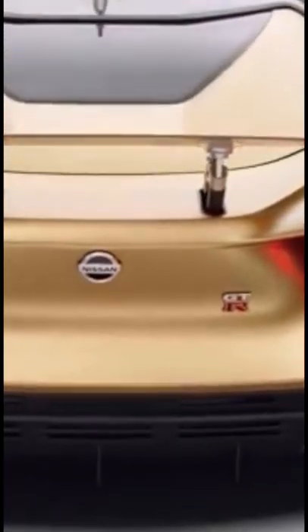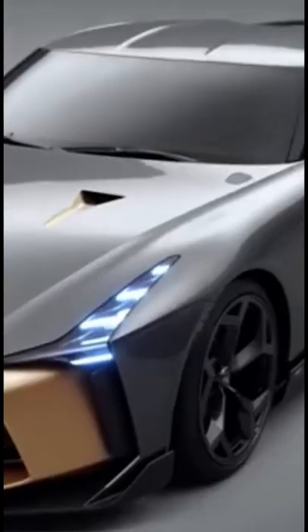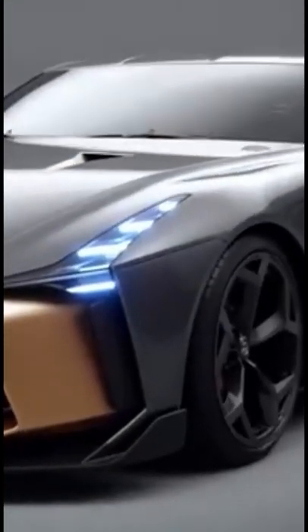The body is made of carbon fiber, and LED headlamps and tail lamps are newly designed. The VR38DETT engine installed in the car has been boosted to 720 PS with 780 Nm of torque.